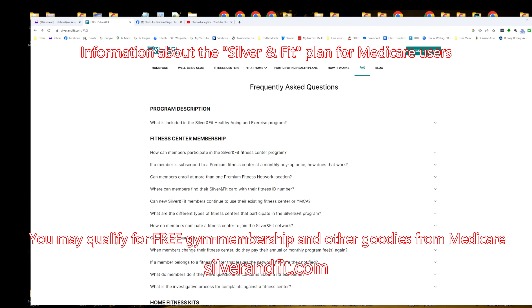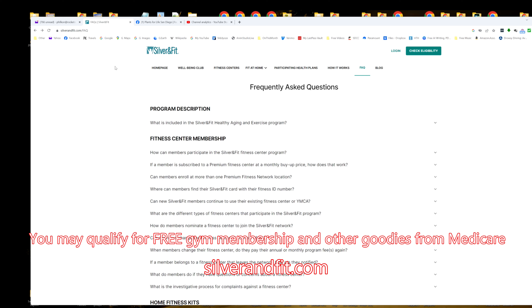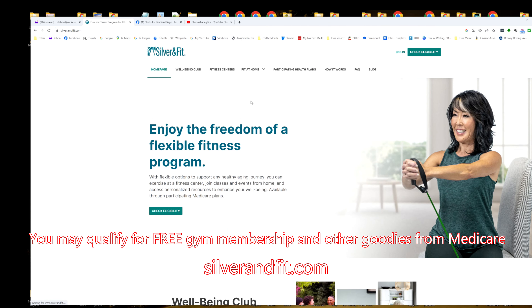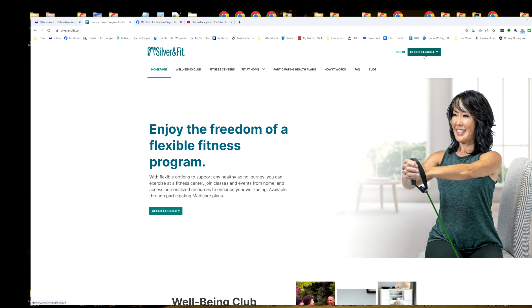This is Phil Constantine and I'm going to show you a little bit about the Silver and Fit program. It's right here — silverandfit.com. I'm on the frequently asked questions page here, but let's start off on the home page. This explains all about it. You can log in if you want, create an account, check eligibility.